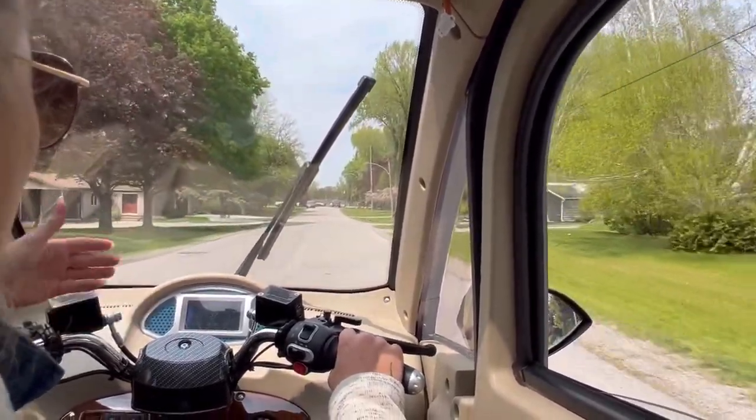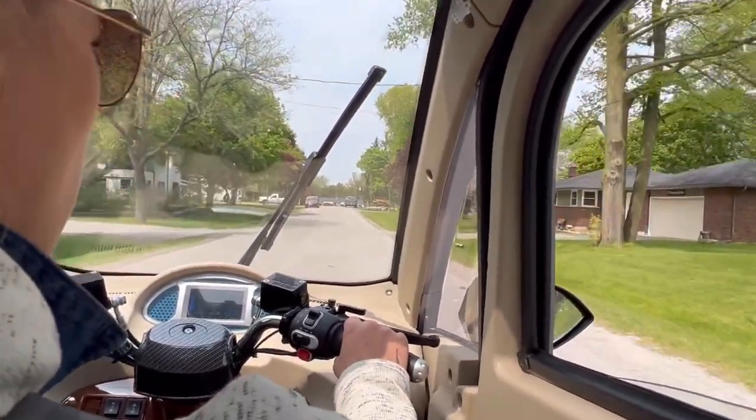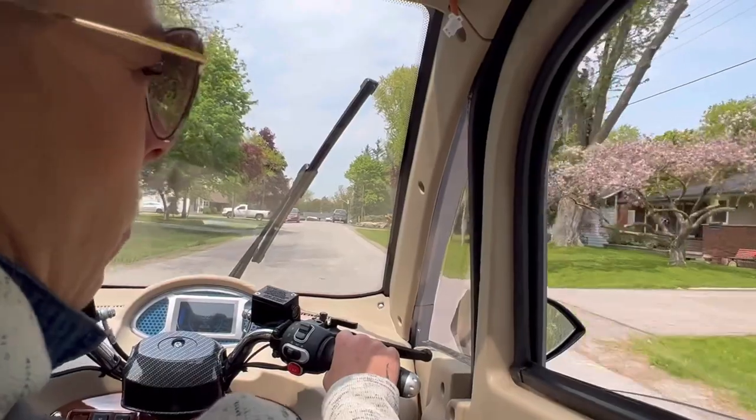Now that we're back on level ground, the battery goes up to what it actually is. This battery — I don't know if you can see it — goes down to like 45% when we're climbing up that hill.